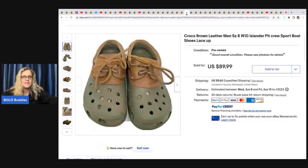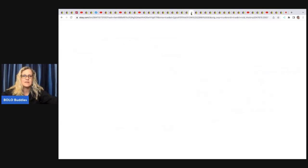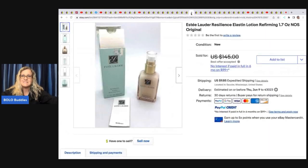She has one more listed — the yellow one — the buyer didn't pay so she relisted it and it'll probably sell quickly. These Crocs are another great bolo — the sport boat lace-up ones. These are men's size eight; she got them at her honey hole for two dollars and sold them for 89.99 plus shipping.